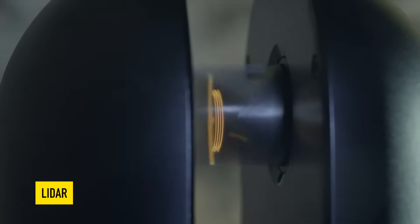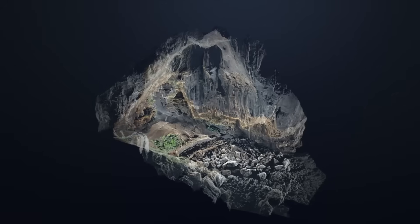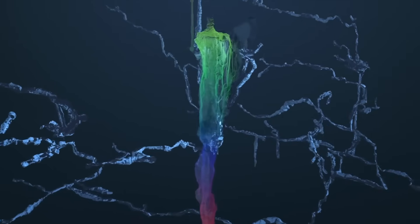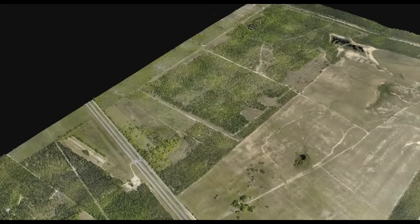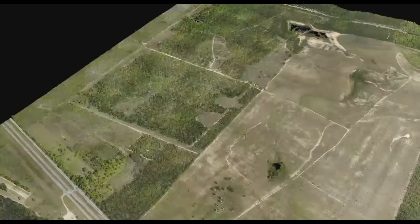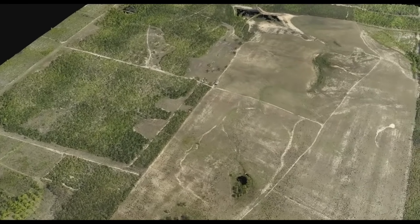LIDAR — light detection and ranging — is a technology that pierces jungle canopies with laser light to expose the hidden geometry of the land. It was archaeology's sharpest instrument, but also one of its most expensive. Rather than fund a new expedition, Auld-Thomas dove into digital archives built for ecologists and forestry scientists — endless grids of LIDAR data designed to map the jungle and carbon storage. Buried in that data, he suspected, lay traces of an ancient world forgotten by history.